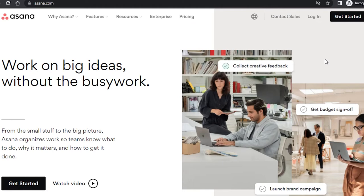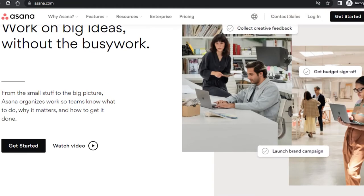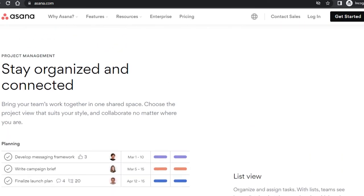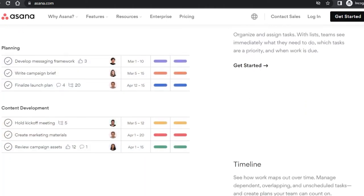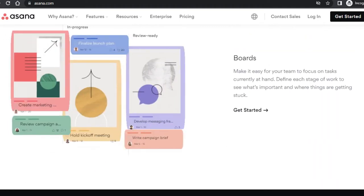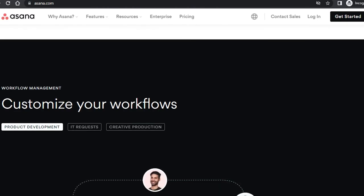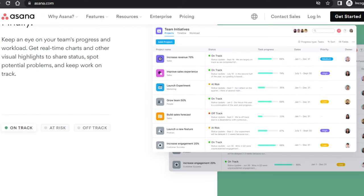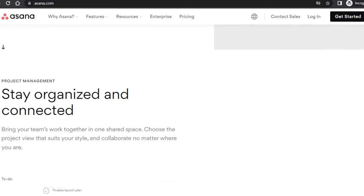Simply go to Asana.com and you will land on this platform. Asana is another project management software with a lot of different tools and features to help us get organized and manage our team better. We can create different projects, boards, and get timeline views, automation options, integrations, and more. Asana is really famous for its integrations.